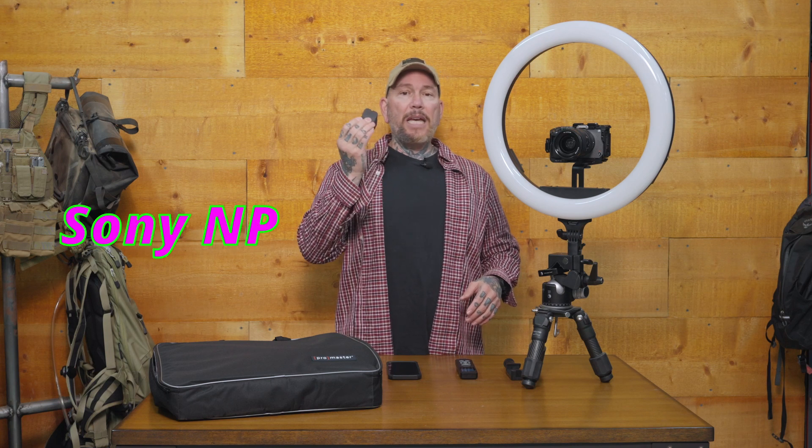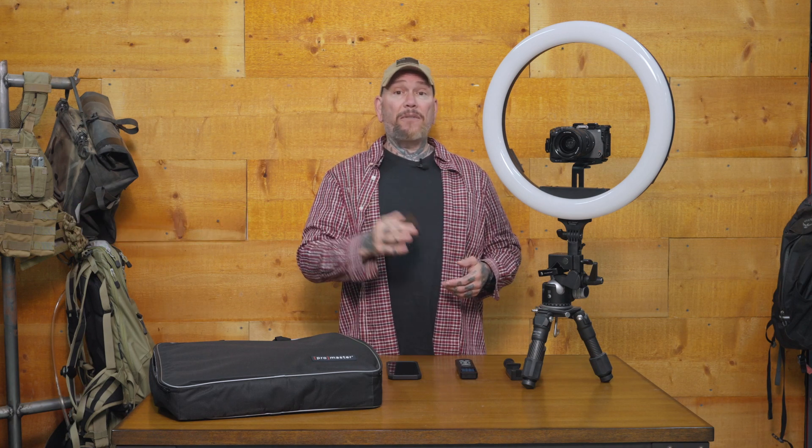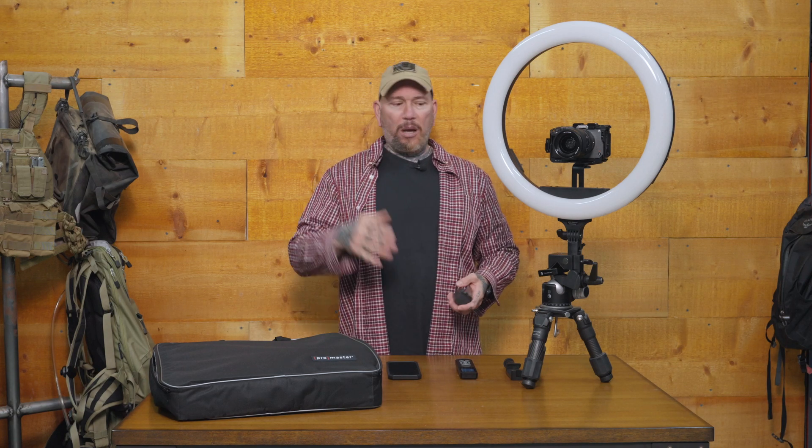ProMaster didn't go with the Canon BP-style batteries — they went with the Sony NP-F style batteries. In my hand I have the 770. This comes with no batteries included, but you can use the 550 or the 990. It has two trays for batteries, which means you can substantially increase the longevity of this light based on what battery you use — in some cases increasing run time by up to 50%.